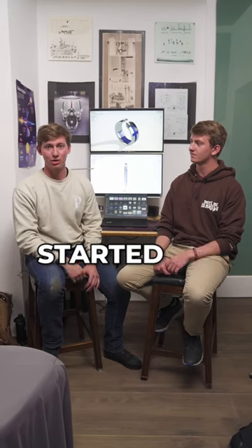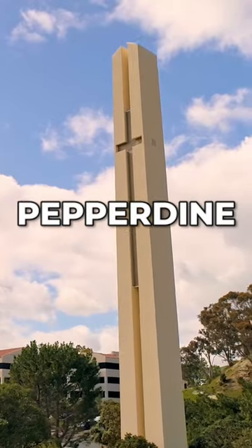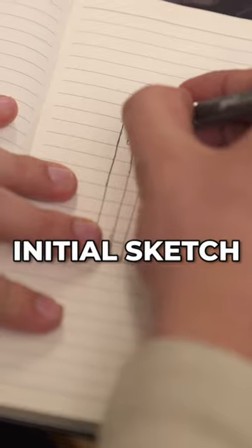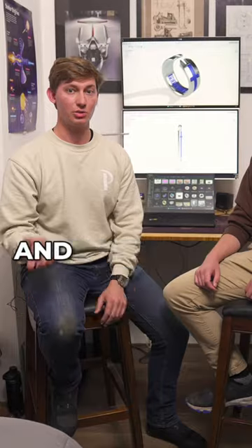Our process at Pepperdine started by seeing the symbols of the school, and the biggest one that stood out to us was the Pepperdine theme tower — the big cross at the front of the school. That started out with an initial sketch on paper, then we took that paper sketch and put it into the computer.